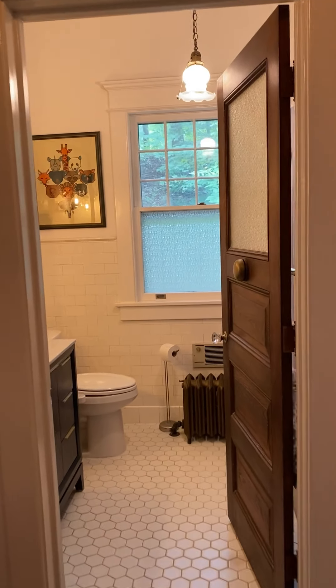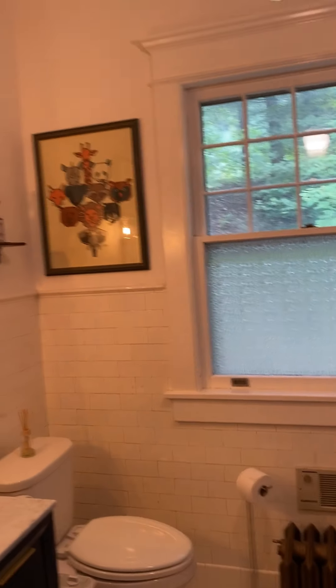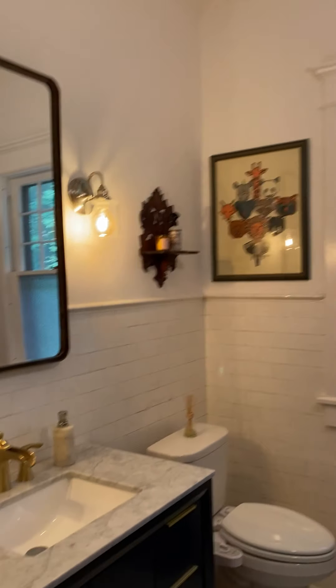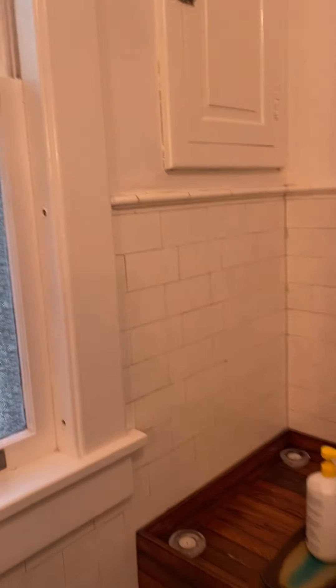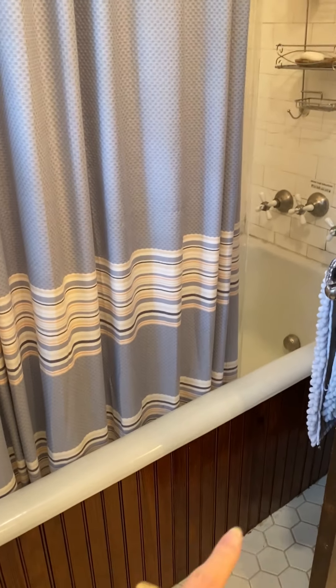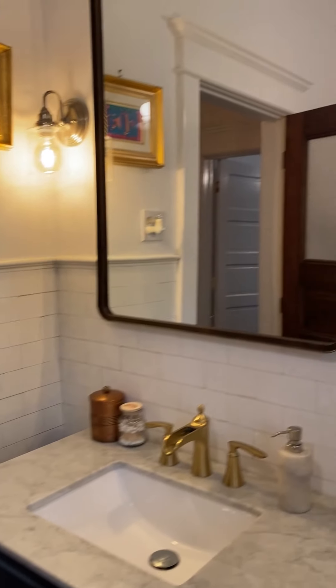I'll take you into the two bedrooms and the full bath and half bath. So this is the full bath for the home. Really pretty — it's a little bit more modern in design, but then you have these really fun details like the wood paneling around the tub, which I love. Super bright, really clean, sleek space.